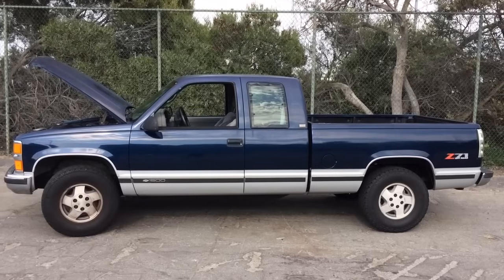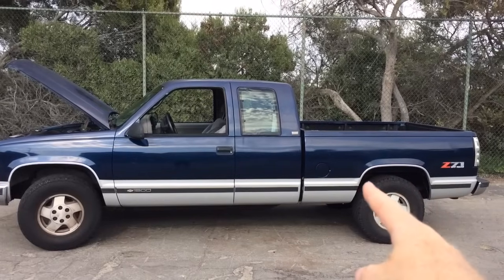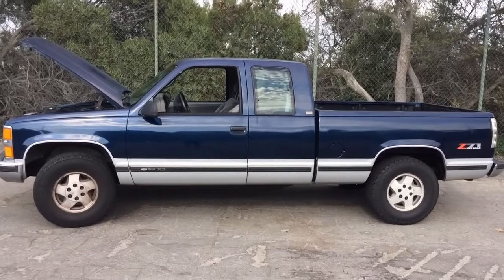The unfortunate thing is that your most likely cause is going to be the most expensive thing. In this case, we replaced the fuel pump, which is on top of the gas tank. You actually have to drop the gas tank out to put a fuel pump in it. Sometimes it's going to be low fuel pressure.